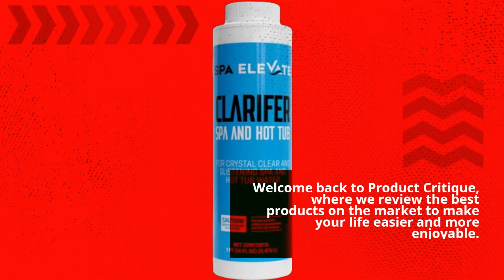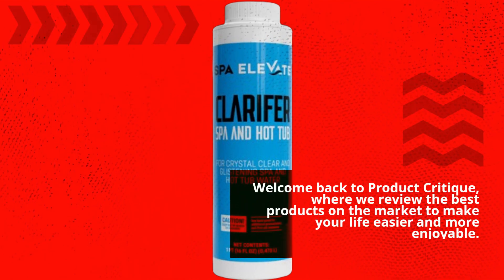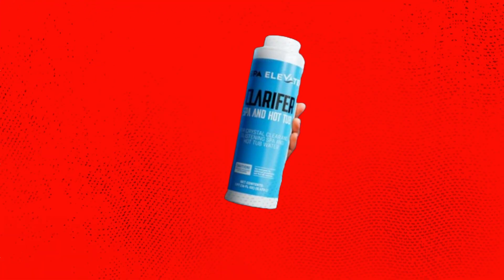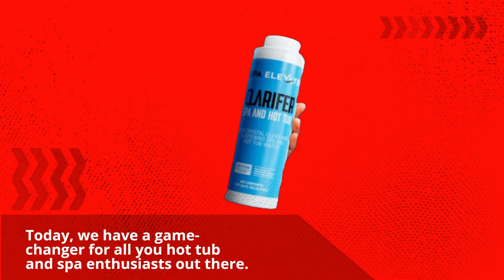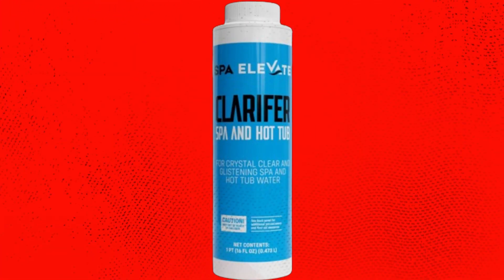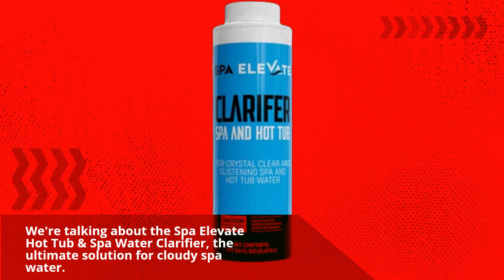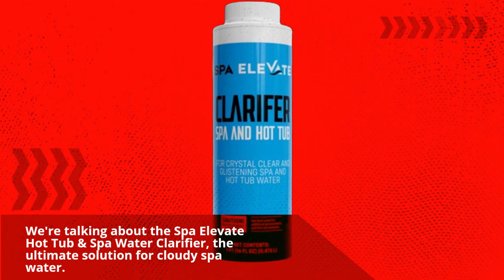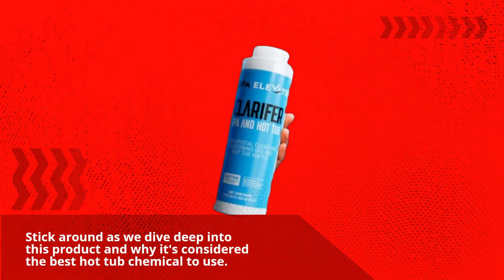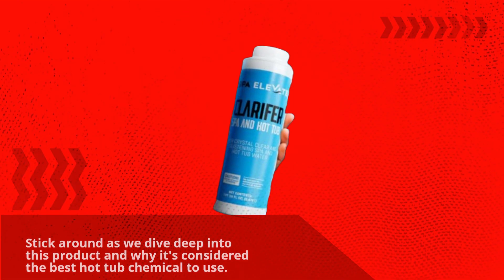Welcome back to Product Critique, where we review the best products on the market to make your life easier and more enjoyable. Today, we have a game changer for all you hot tub and spa enthusiasts out there. We're talking about the Spa Elevate Hot Tub and Spa Water Clarifier, the ultimate solution for cloudy spa water. Stick around as we dive deep into this product and why it's considered the best hot tub chemical to use.